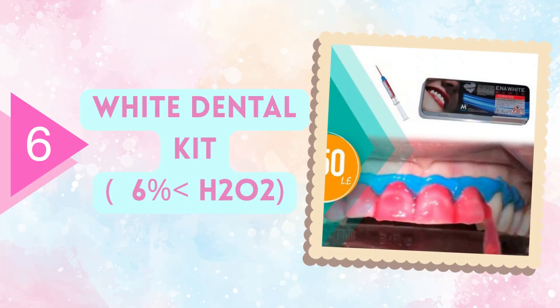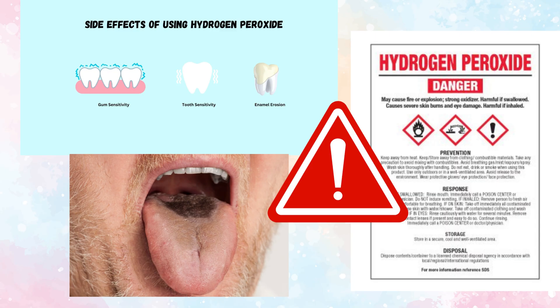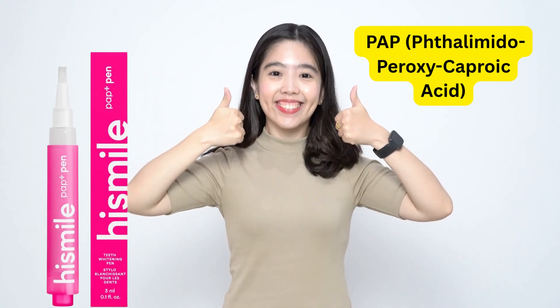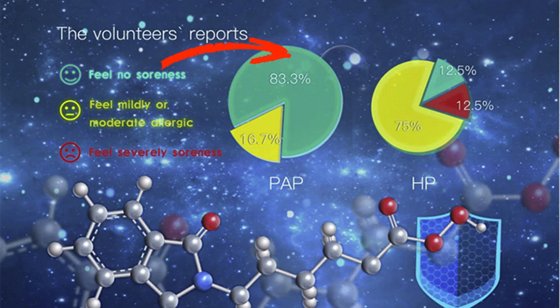The next product is teeth whitening kits. These kits usually contain hydrogen peroxide at concentrations over 6%, which can cause tooth sensitivity, enamel erosion, irritation of the gums and tongue, and even discoloration of the tongue surface. It is better to use teeth whitening products that contain the newer PAP — phthalimidoperoxycaproic acid — compounds, which are safer and gentler.